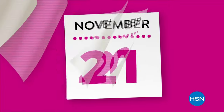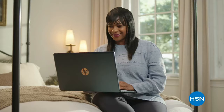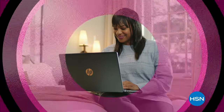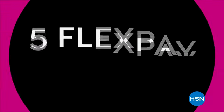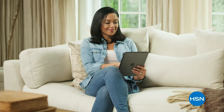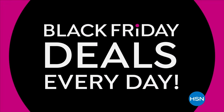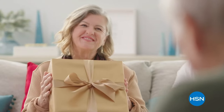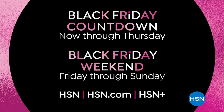The countdown to Black Friday is on. Gift and get with our lowest prices of the season. Check off your list with up to 50% off on beauty favorites, outerwear, boots, jewelry, and more. Plus five flex pay on everything. And don't miss your chance to scoop even more new Black Friday deals every day this Black Friday weekend. No one does the holidays like we do. Only on HSN and hsn.com.